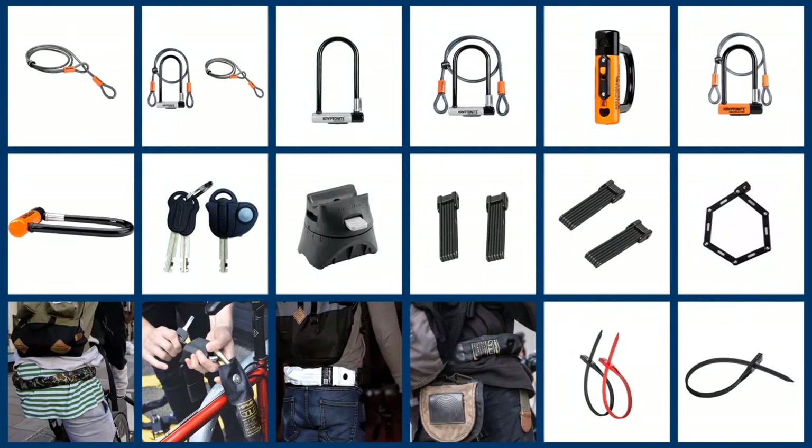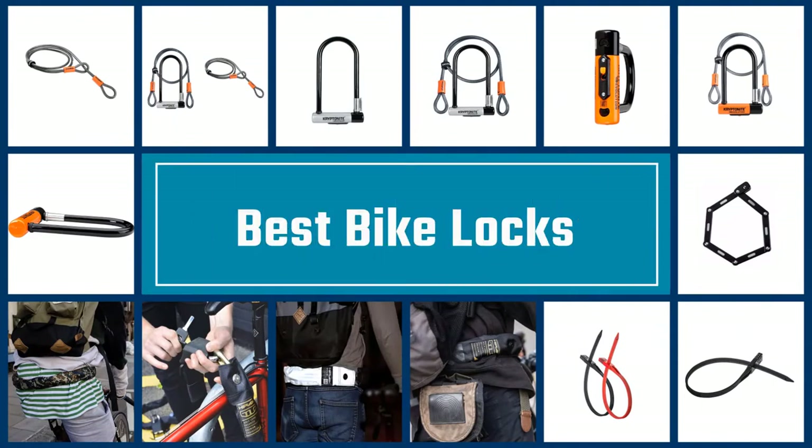Please check the link in the description below for more details. Let's dive into the video. If you are looking for the best bike lock, here is a collection you have got to see. Let's get started.